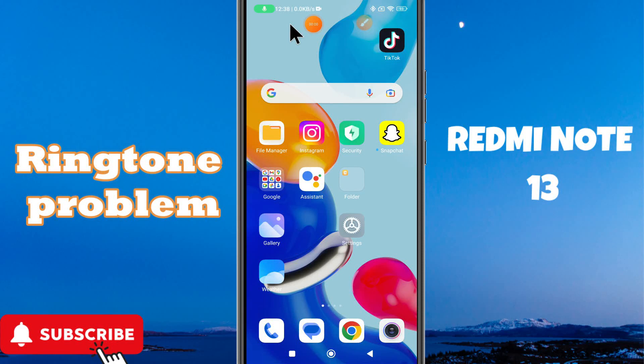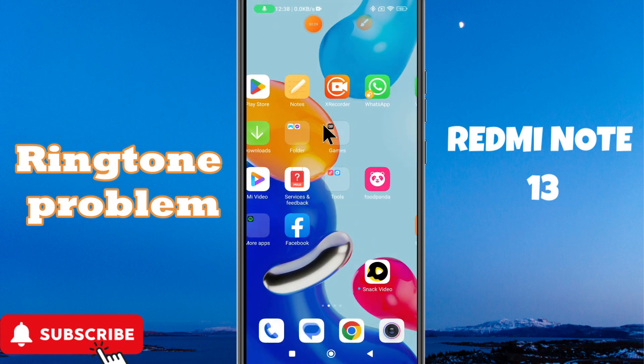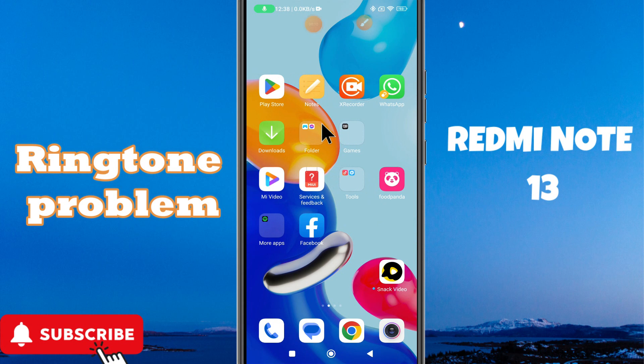Hi everyone, in today's video you will see how to fix the ringtone problem in Redmi Note 13. If you are facing the ringtone problem or the ringer not working, I will show you how to fix it. I will tell you all the steps in this video, you just have to follow them. If you are new to my channel, don't forget to subscribe. Let's watch it and learn it.